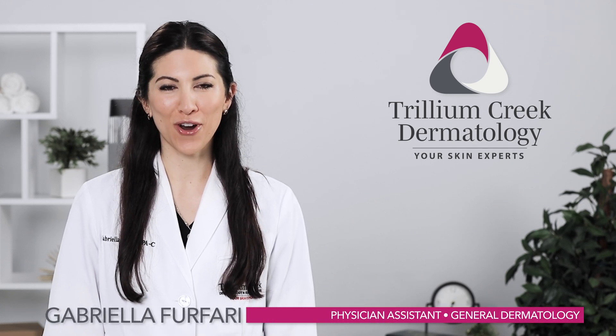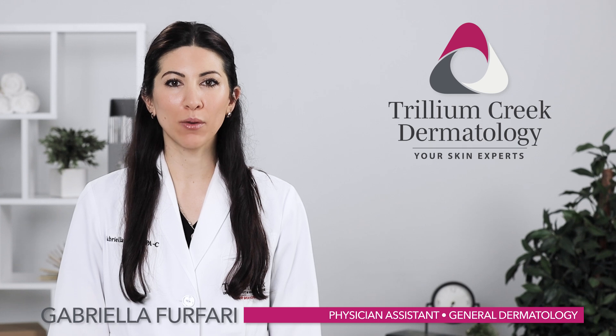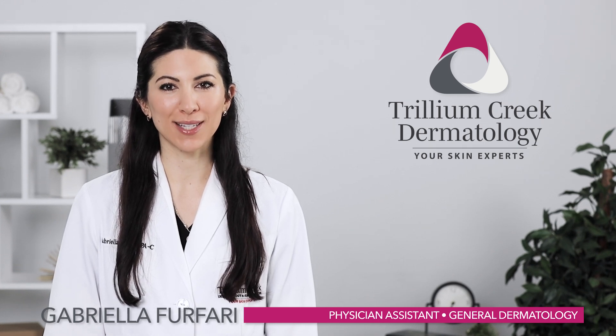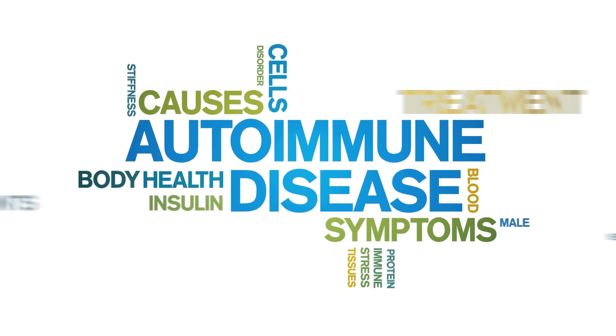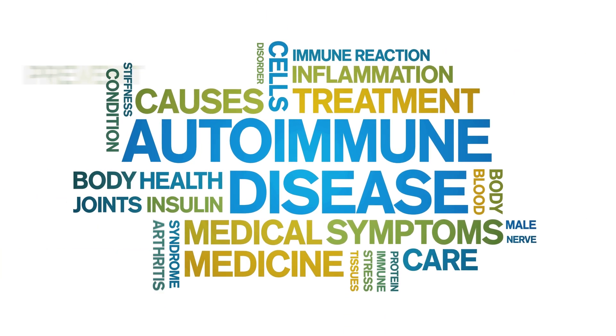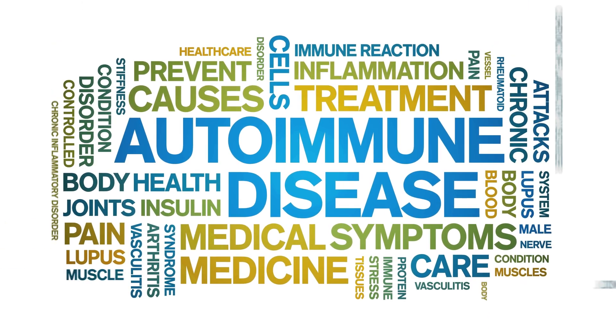Hi, my name is Gabriella Fafari and I'm a physician assistant here at Trillium Creek Dermatology. Today I would like to talk to you about autoimmune diseases of the skin. Autoimmune diseases are health conditions that cause your immune system to attack your own body. These disorders take on a wide variety of forms and can affect many organs, including your skin.